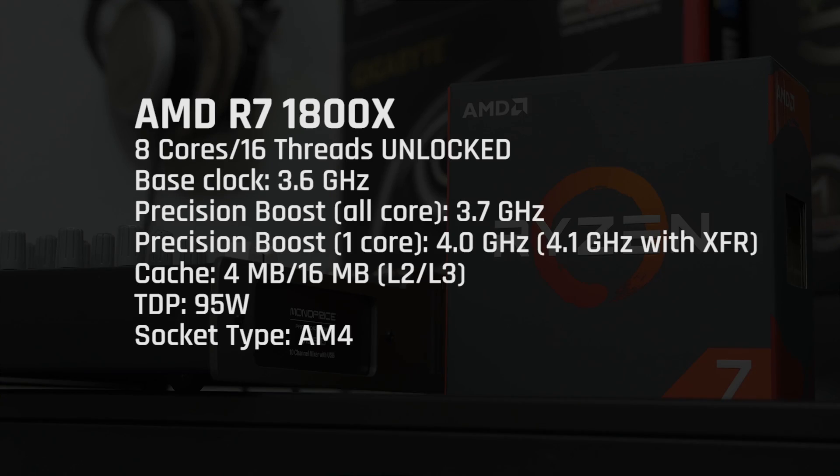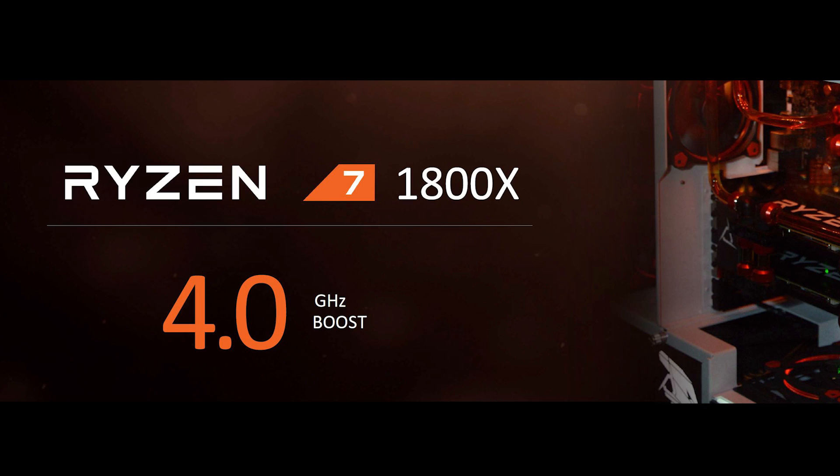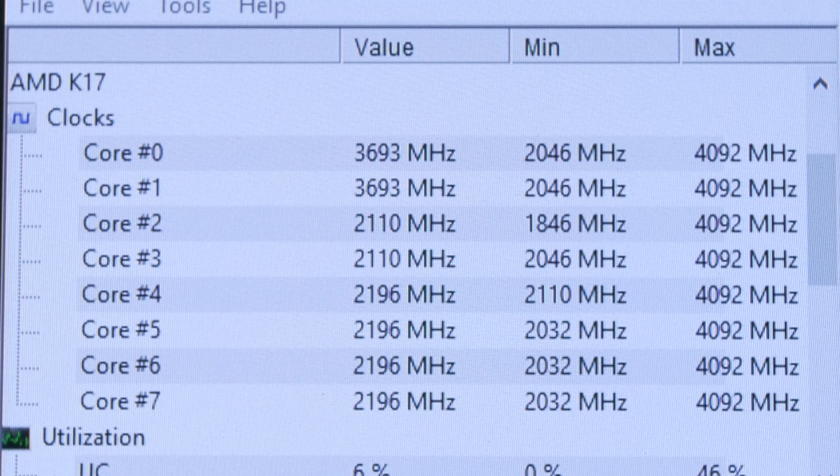To reiterate some of the vital specs, the 1800X packs a lower 95-watt TDP than the 6900K, with a base clock of 3.6 GHz and an auto-boosting technology that functions similarly to Intel's Turbo Boost. In multi-threaded workloads, the Ryzen chip will boost all cores to 3.7 GHz. A boost to 4 GHz is possible, but this only applies to a single core during a single-threaded task. During my single-core runs in Cinebench R15, hardware monitors showed one and sometimes two of the cores boosting to 4.1 GHz, while the others remained at their idle state frequencies.